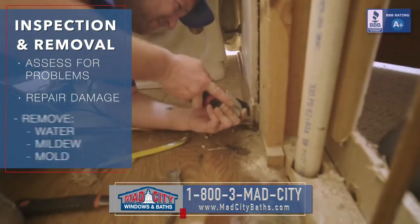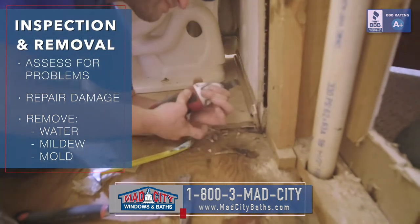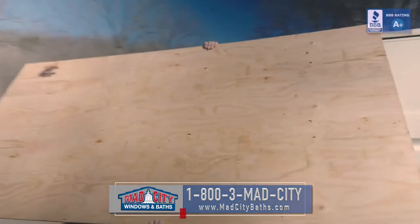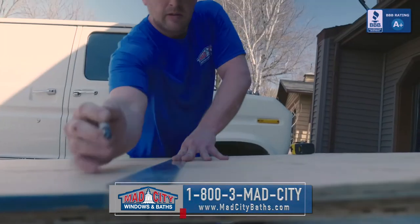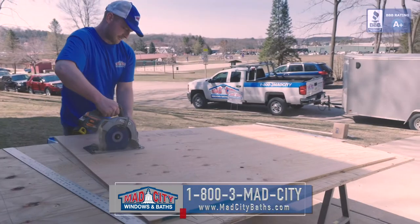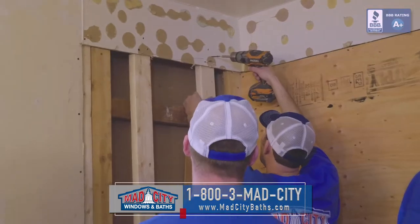Any problems that we've ever had with water damage, mildew, mold — we're going to take care of it, make sure it's clean, make sure it's built properly. At that point we're going to start in with our wall system. We're going to start by putting up our wall backer board and we're going to put in support structures for any of the grab bars.